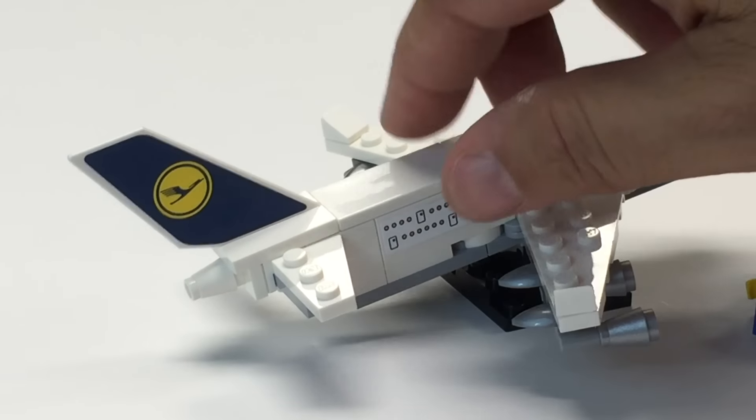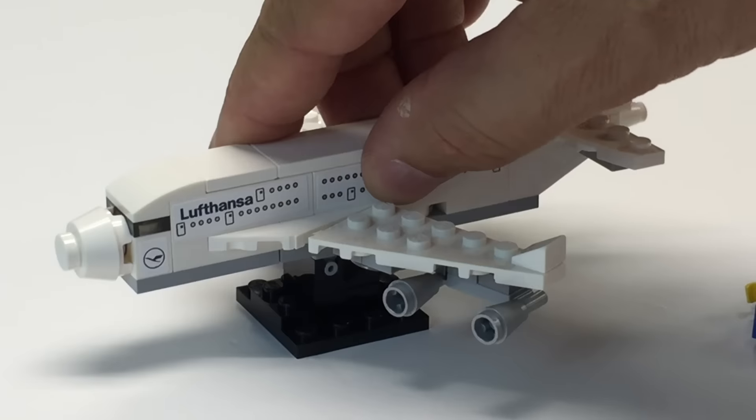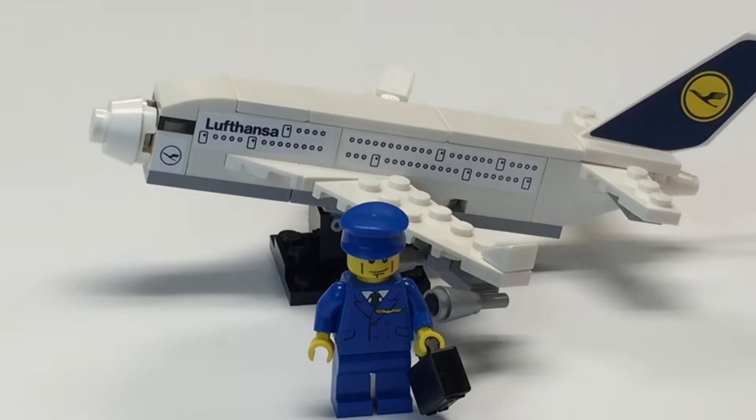This is supposed to be a big airplane because it's got double rows there — that's pretty awesome. And then you've got the sticker you put on the tail fin, which... is that called a tail fin? Kevin F probably knows; he knows all the airplane terminology. But yeah, that is the Lufthansa airplane exclusive poly bag, set 40146.